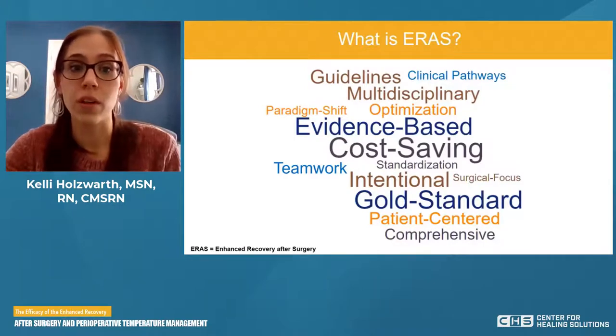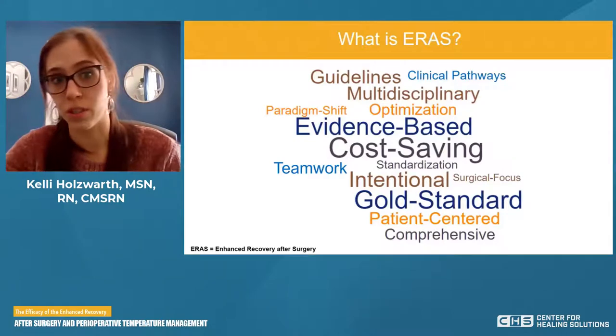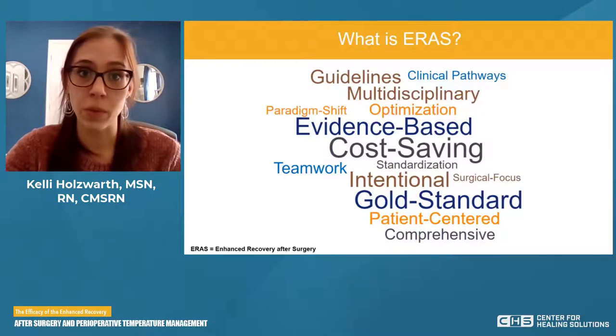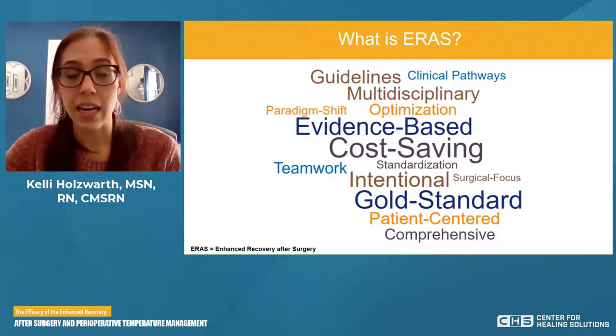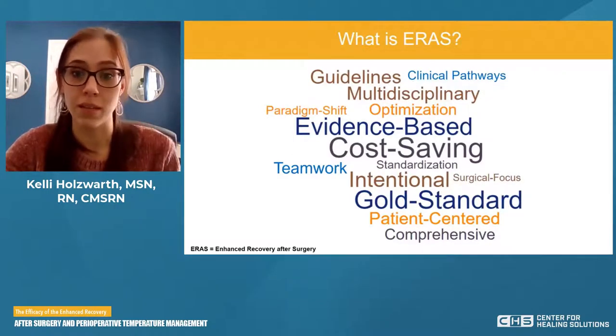I also want to focus on multidisciplinary. ERAS doesn't work with just one person — it's not just a doctor or just a nurse. You really need the whole team. That focuses on people outside the hospital, like the doctor's offices, inside the hospital, and once the patient goes home. And most importantly, the patient — the patient is a member of the team.